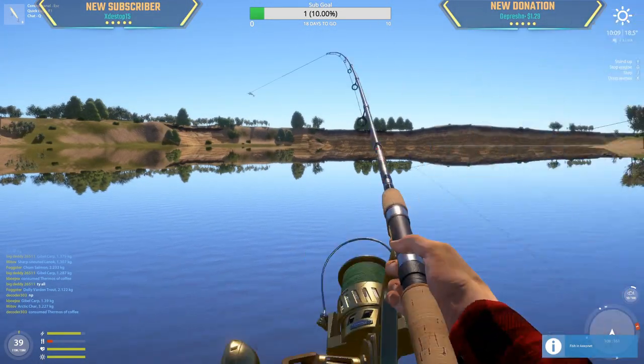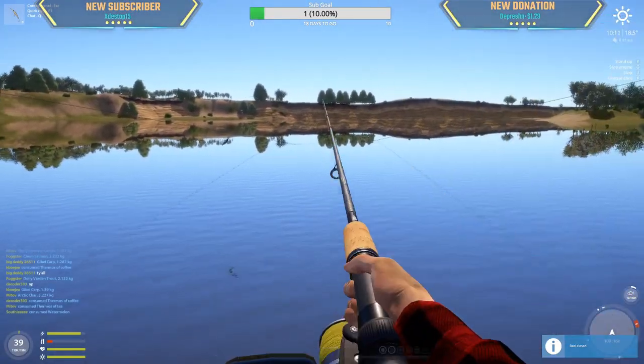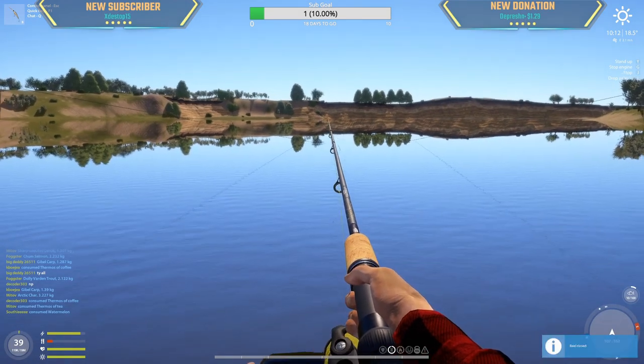Our goal was to get a marker Caspian and we finally did it! Our next goal is to catch a 10kg or bigger.